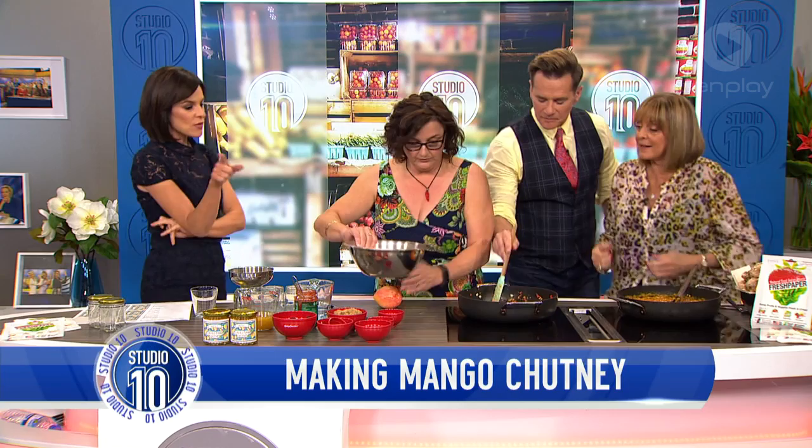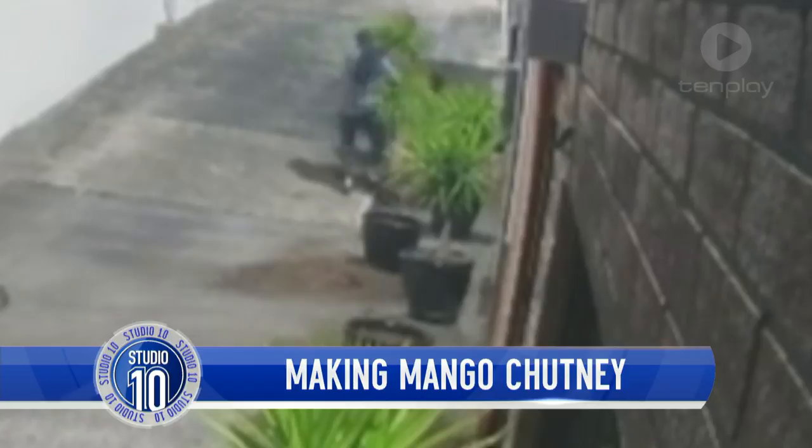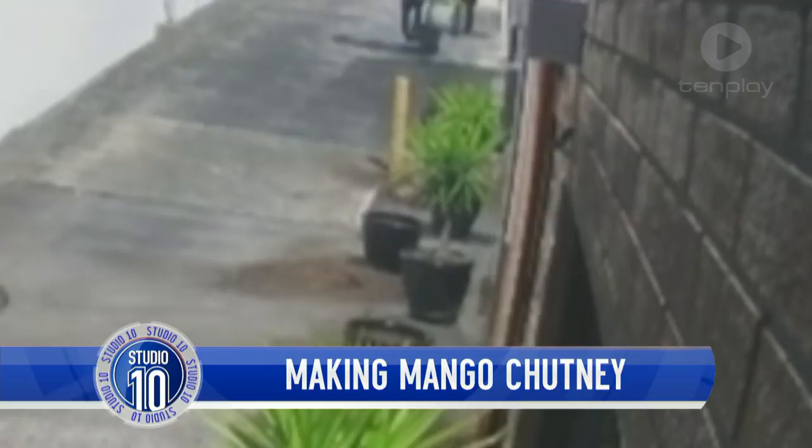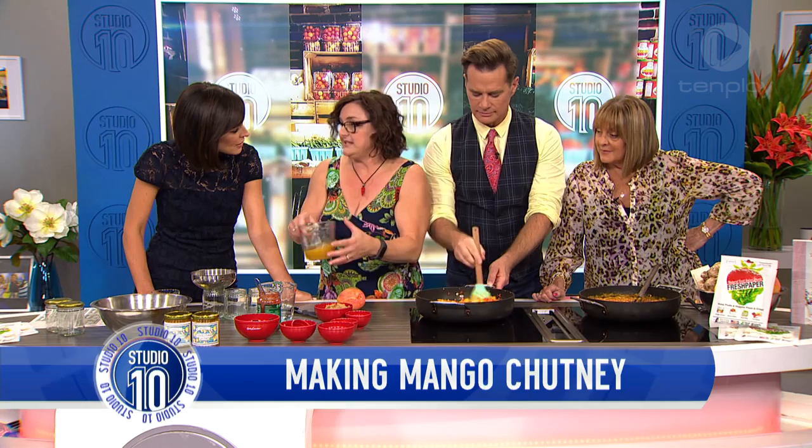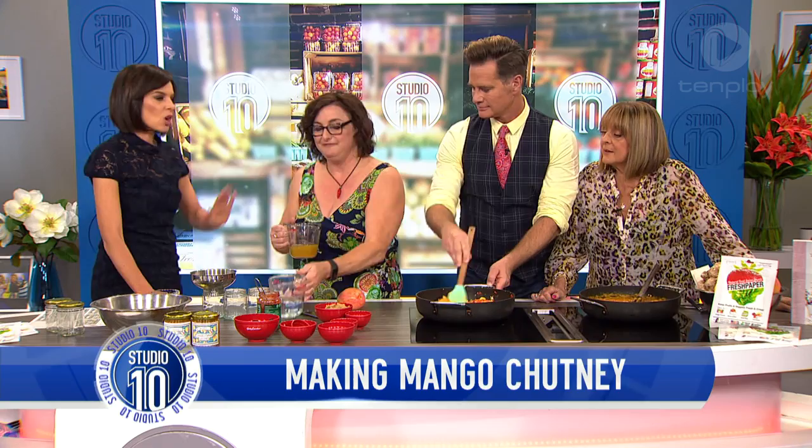Someone was stealing pot plants from your business. I don't know — I know plants are expensive, but that's ridiculous. The funny thing was we went to look at the marketplace and Gumtree to see who might be selling them, and so many people are giving them away for free. Did the police get them? They did. A couple of days later, the cops came down with the little pot plants in their hands. Crime solved.